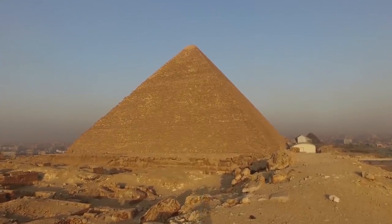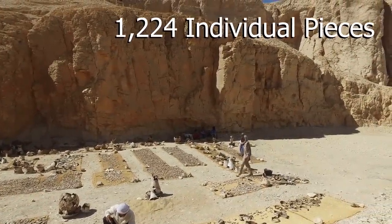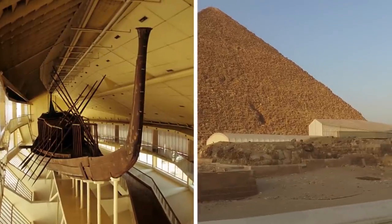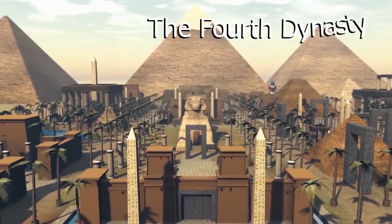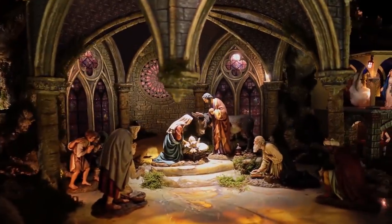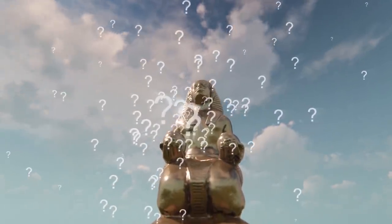The ship was found under a stone wall on the southern side of the Great Pyramid, and it took over a decade for experts to put together all 1,224 individual pieces of the giant boat. It's now sitting inside a specially designed museum just outside the pyramid. As for Khufu, he was the second pharaoh of the fourth dynasty who ruled Egypt over 2,500 years before Jesus was born. But other than commissioning the Great Pyramid of Giza to be built, there's little else known about him.